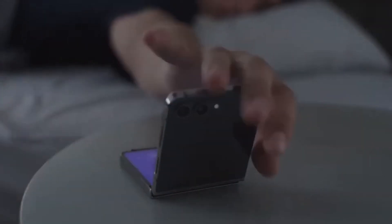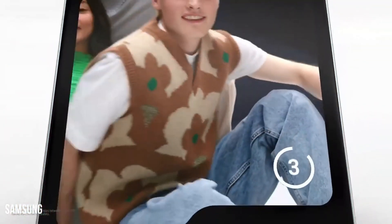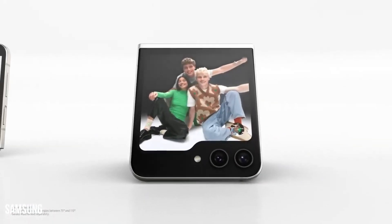Prepare for a glimpse into the future of foldable technology, as the Samsung Galaxy Z Flip 6 undergoes meticulous preparations at Samsung headquarters, with expectations of hitting the market in the summer of 2024. Let's delve into the intriguing details that have surfaced about this upcoming foldable sensation.